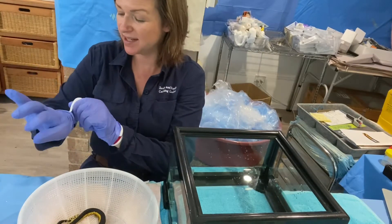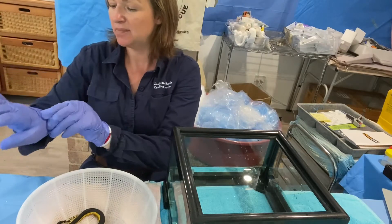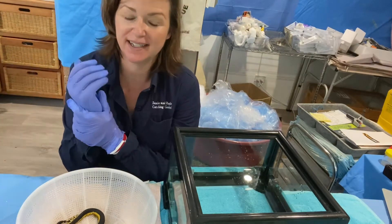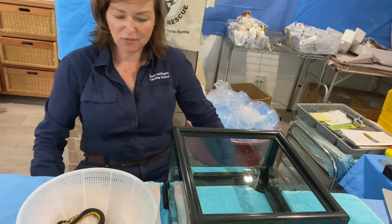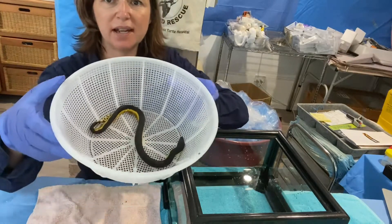Nicola from Australian Seabird Rescue, who I volunteer for, and Sean, one of our other venomous snake handlers and rehabbers, rescued two beautiful yellow-bellied sea snakes on the weekend.